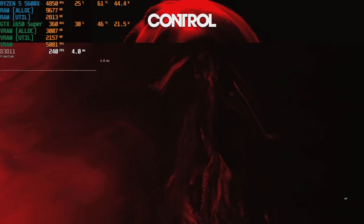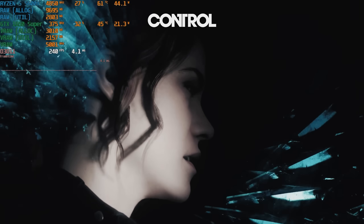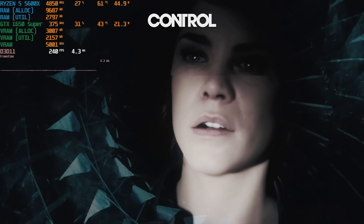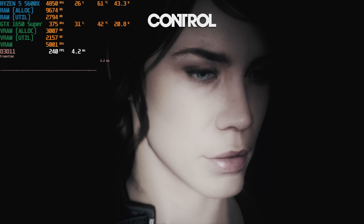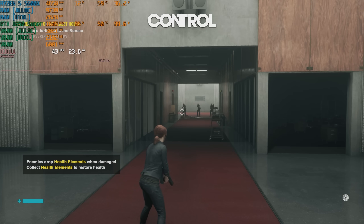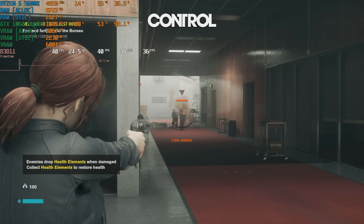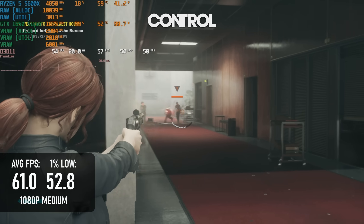Out of curiosity, I decided to have a quick test in Control, a game from the year the 1650 Super was launched and the spiritual ancestor to the ultra-demanding Alan Wake 2. The good news was that at 1080p, both medium and high, the Super's 4GB memory limit wasn't a problem. At high, however, its performance was — averages were in the 40s, which might be playable with a controller, but with mouse and keyboard it was a pain. At medium, things are a lot better, averaging over 60 most of the time.